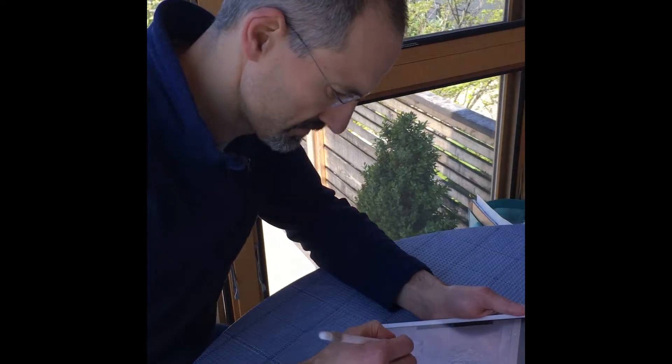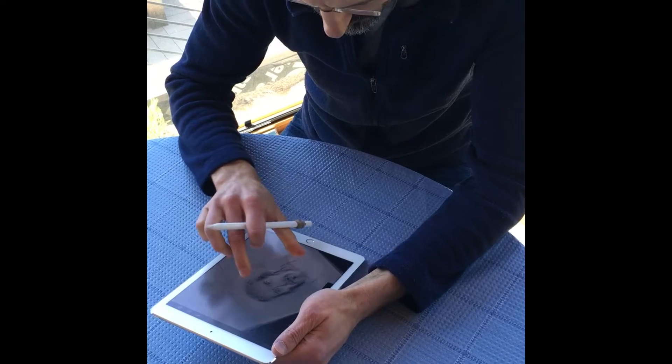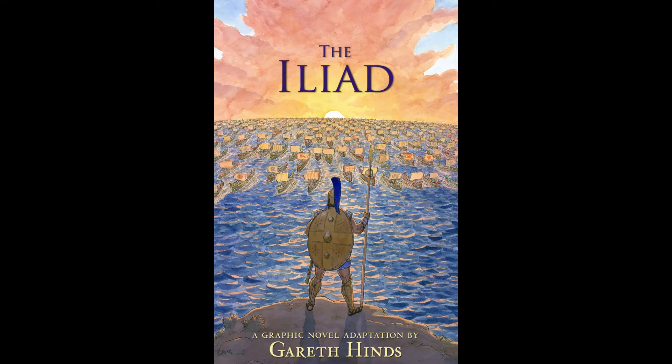Hi, I'm Gareth Hines. I'm known for my graphic novels based on the classics, including Beowulf, The Odyssey, and Macbeth, which are used in classrooms and schools across the country, and I just drew my new 270-page graphic novel of The Iliad on the iPad Pro.